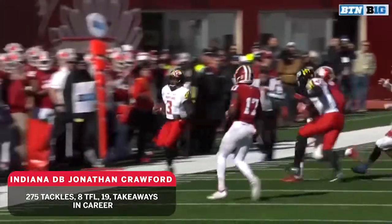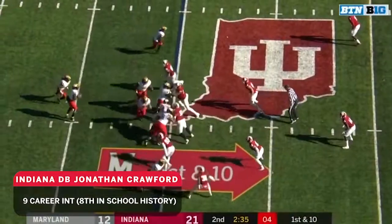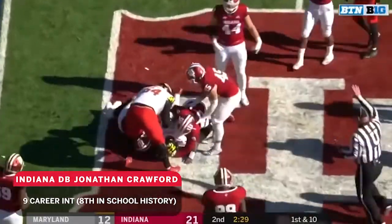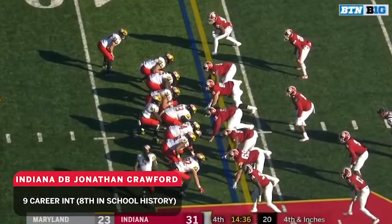A blindside shot on Jonathan Crawford, and it's a blow to the head as well. You could say shoulder to shoulder, but his helmet also hits his. Here's Maryland's turn — Pigrum with a really nice fake, trying to get to midfield. Jonathan Crawford meeting him at the 50. First down for Maryland.